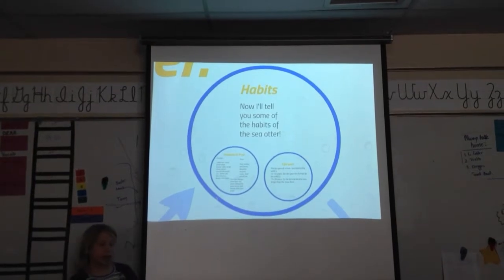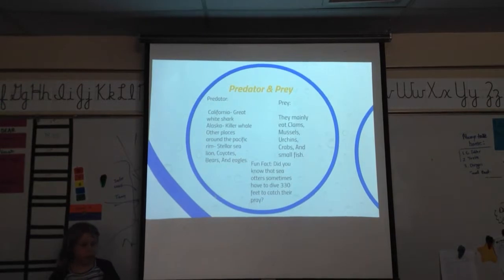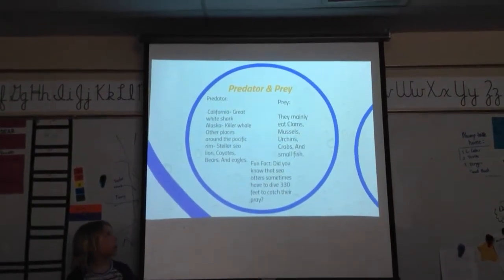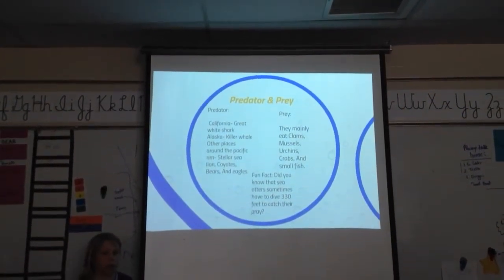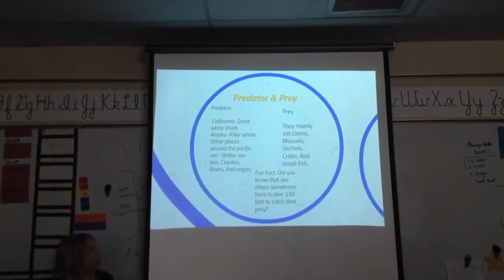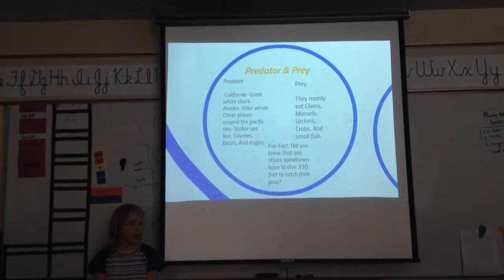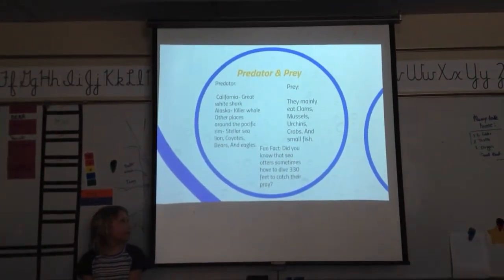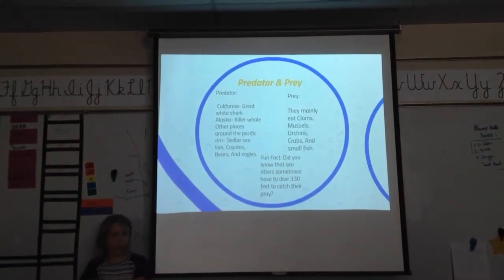Now I'll tell you some of the habits of sea otters. Predator and prey: the predator of the sea otter in California is the great white shark; in Alaska, it's the killer whale; in other places around the Pacific Rim, it's Steller sea lions, coyotes, bears, and eagles. Their prey: they mainly feed on clams, mussels, urchins, crabs, and small fish. A fun fact — did you know sea otters sometimes have to dive 330 feet to catch their prey?